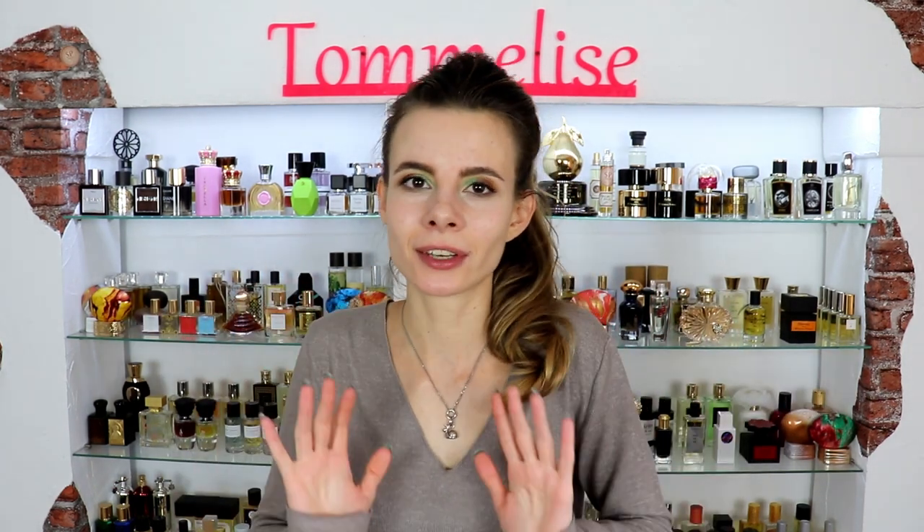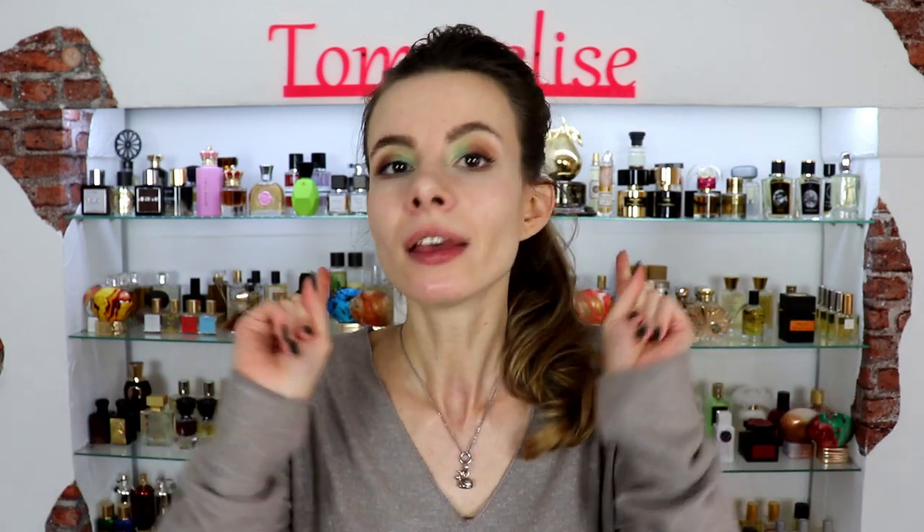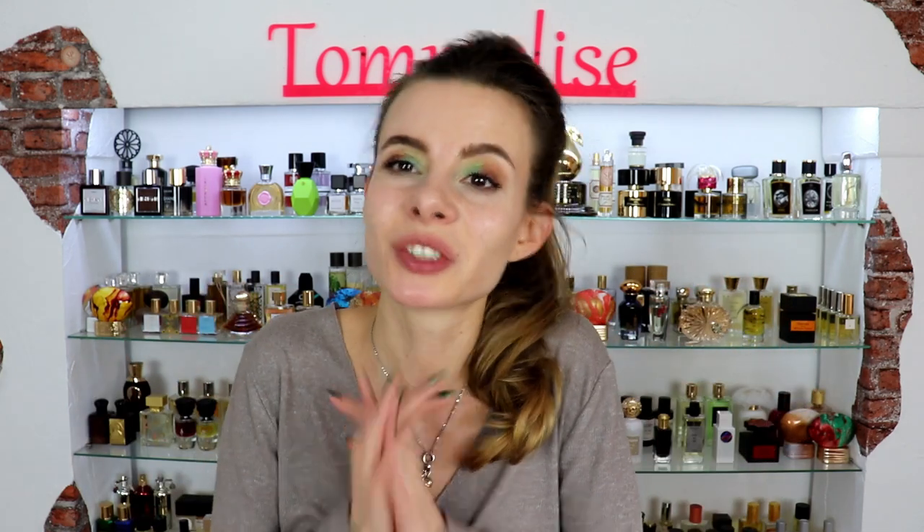Hi guys and welcome to today's overview of Gucci Bloom perfume line. If you are a fan of it please let me know your favorites in the comments. If you're wondering where are the differences between all these flankers, that is what we are going to discuss today. If you enjoy videos in which I do overviews of designer perfume collections please like it and let me know in the comments which other perfume line you would like me to review.